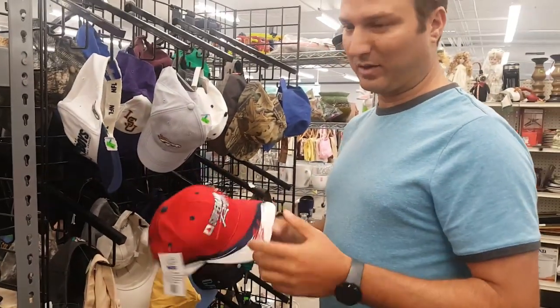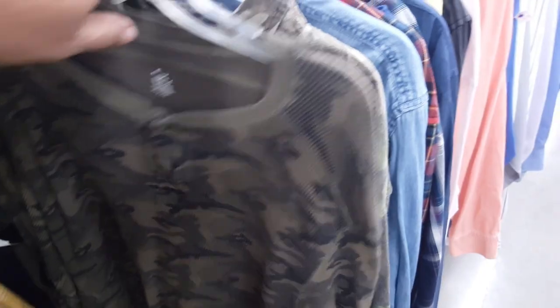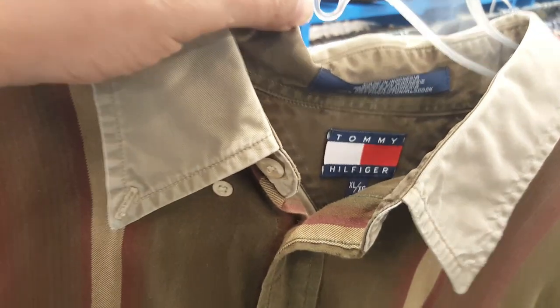Okay guys, we found some pretty good stuff in there. It's a lot nicer than the one that used to be on the other side of town and there's a lot of stuff here — I was actually surprised at how much they had. We're going to open everything when we get home and show you exactly what we have. I found a couple of toys in the toy department.